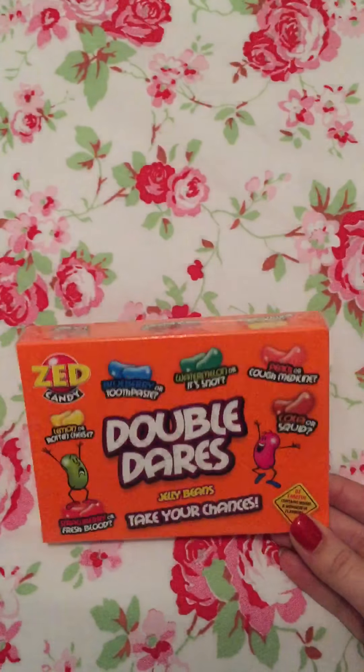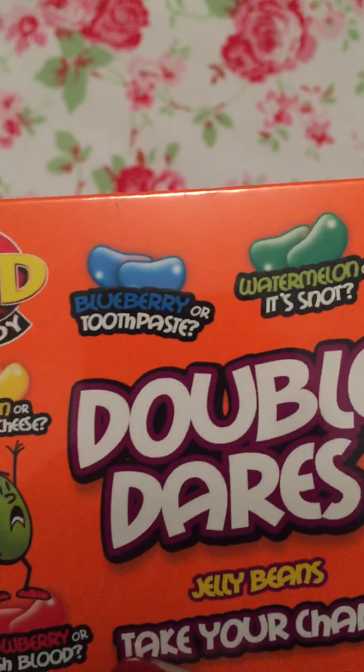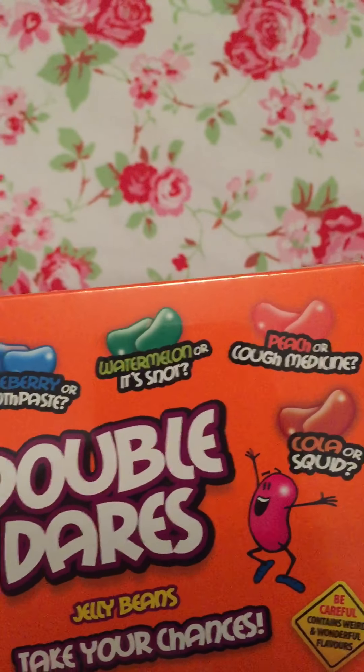Next I have him some Double Dare jelly beans. It's like a game and some of them are horrible flavours — blueberry or toothpaste, lemon or rotten cheese — so he can play that. I won't be joining in!